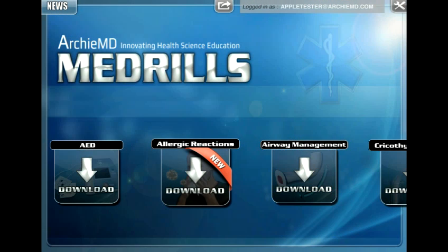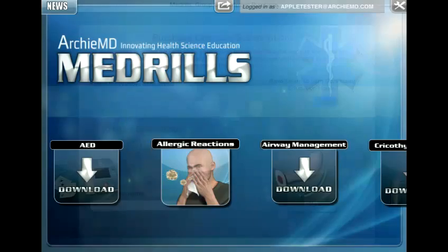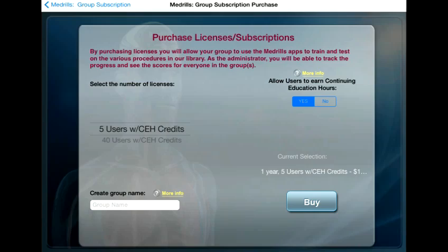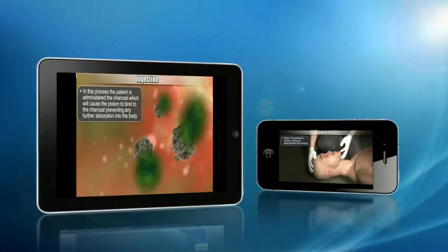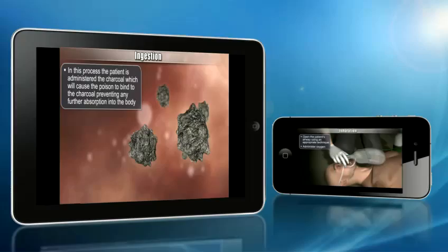New apps are downloaded with ease. This also includes new Medrills apps released by ArchieMD after you purchase the Medrills subscription. Registering a new group is easy. Here you can decide if you'd like to allow your students to earn CEH credits from the apps. With the Medrills Group Mode, it's never been easier for your organization to provide all of the Medrills apps to your group in one convenient location.